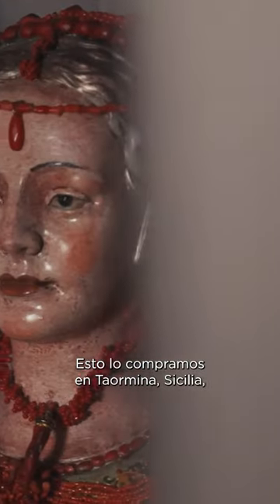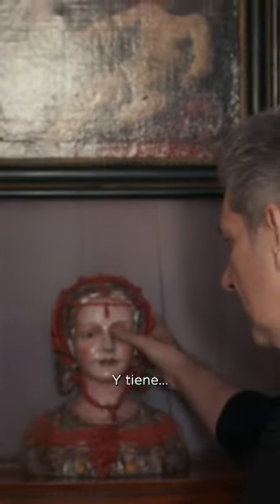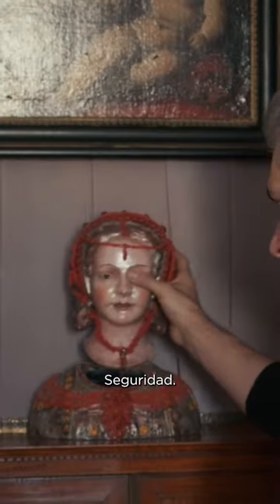This was bought in Taramina, Sicily, in a store that's actually mentioned in the White Lotus. And it's a secret — a safe kind of.